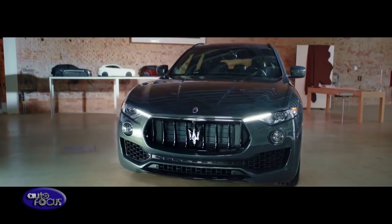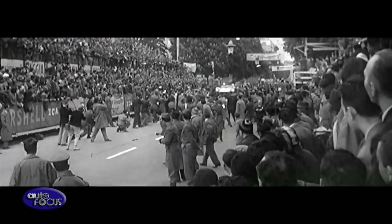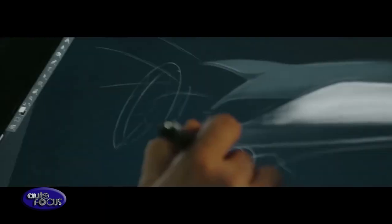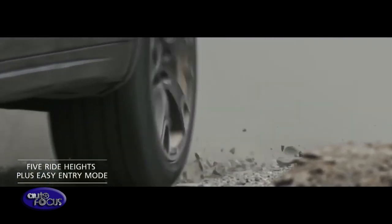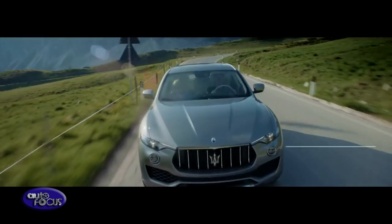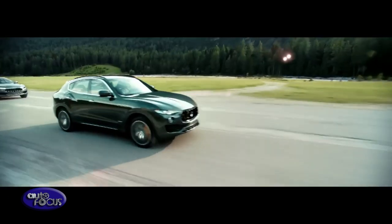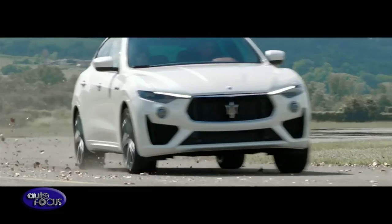Maserati has chosen the 25th Goodwood Festival of Speed for the world premiere of the new Levante GTS. The V8 Maserati SUV is the sibling version of the top-of-the-line Levante Trofeo. The Levante GTS twin-turbo V8 maintains the V90 architecture of the 3.8-liter unit fitted in the flagship Quattroporte GTS, but has been re-engineered with the Q4 intelligent all-wheel-drive system and retuned to deliver 550 HP at 6,250 RPM and 730 Nm of torque between 2,500 and 5,000 RPM. Like all Maserati petrol engines, this V8 is assembled by Ferrari in Maranello.